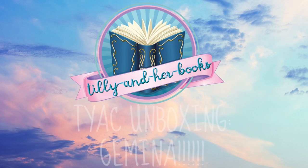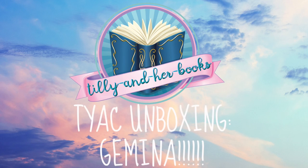Hey guys, it's Tilly and today I am here with a YA Chronicles unboxing. This is a very special one because it is the official Gemina unboxing. Gemina is the second book in the Illuminae Files by Jay Kristoff and Amy Kaufman.